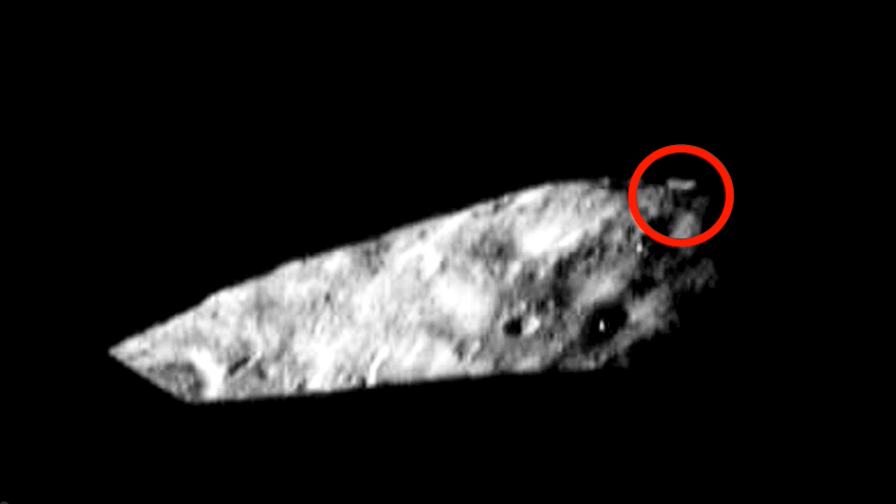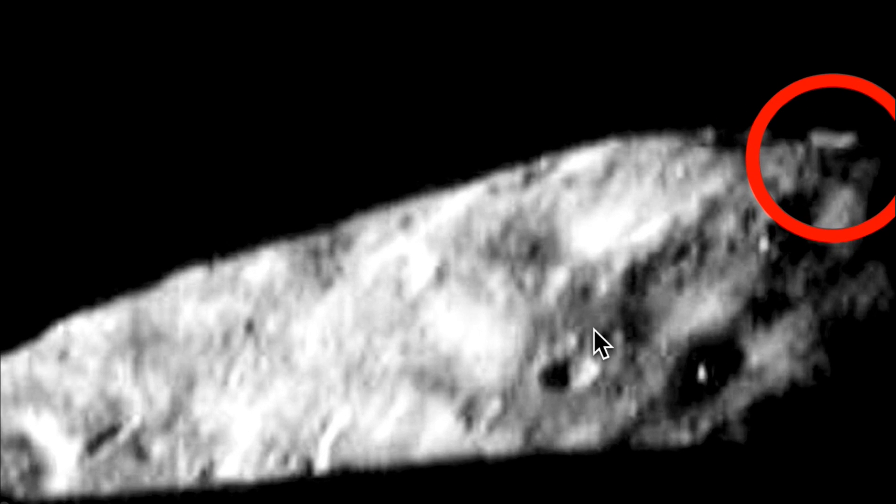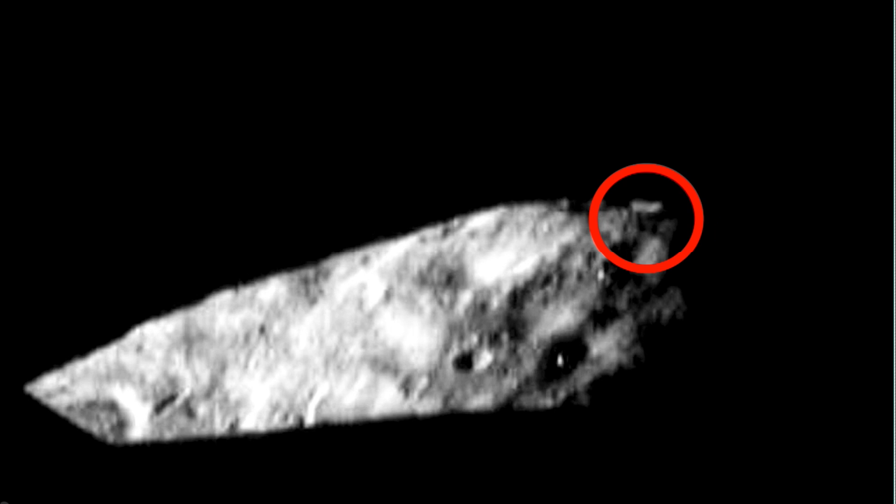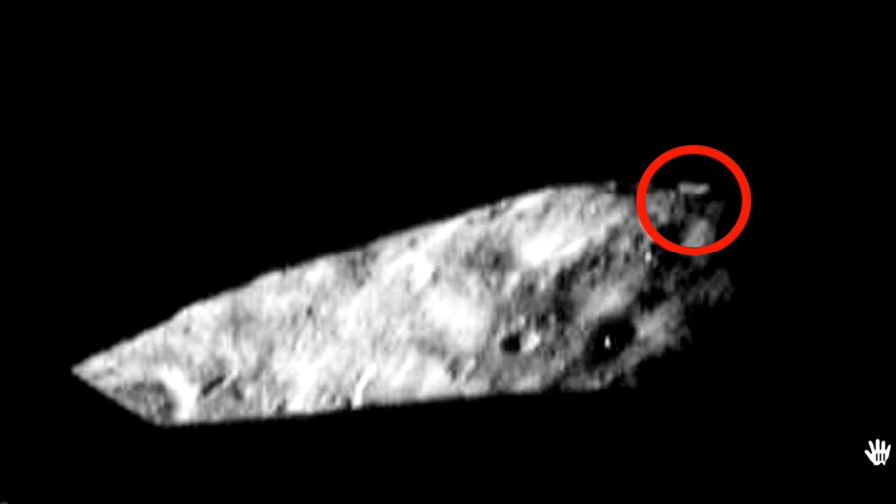Hey guys, this is Scott. This is Eros. Eros is considered a mini planet floating through the asteroid belt — it's about 16.8 kilometers across from one side to the other. This is a NASA photograph, and I added a little bit of light to it, and I got this: a structure. There is a huge structure on the end of Eros. Let me zoom out and show you some perspective. There's also a structure down here and down here — it's in the shadows. This is what I found when I added a little bit of light. It's crazy.